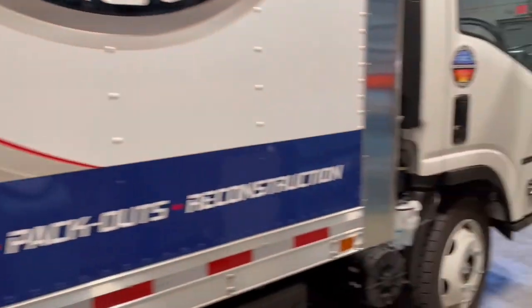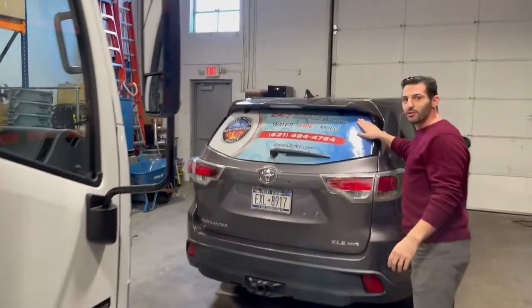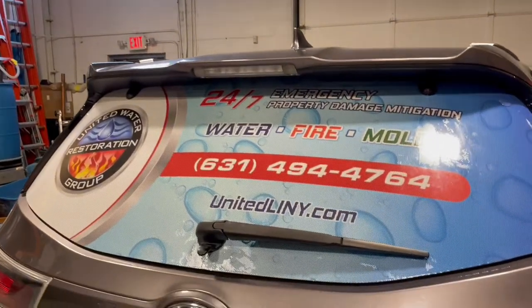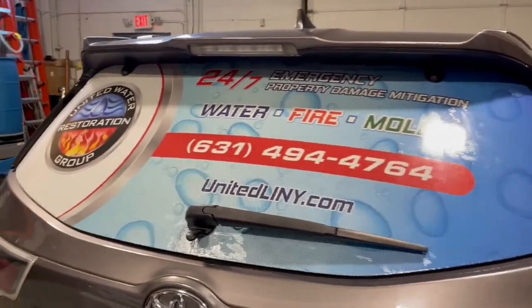Now look, I even finally got my own personal vehicle branded. So if you see me driving through the mean streets of Massapequa, you'll know exactly who it is.